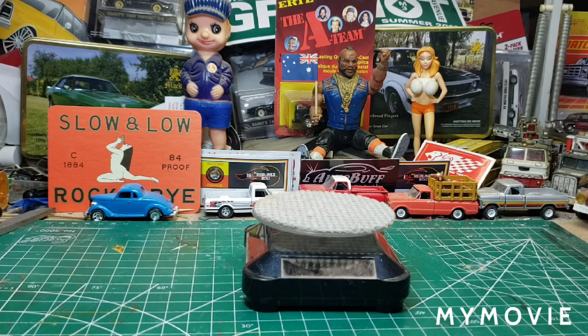Gary here from Shorter's Diecast Projects says: 'I seen these couple cars at Walmart and immediately thought of you. I hope you like them.'